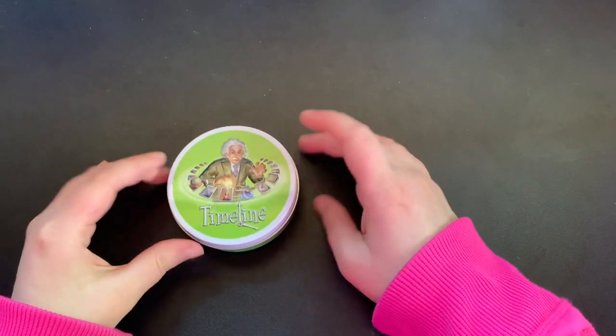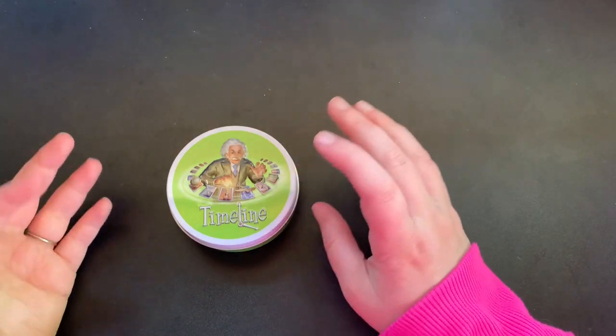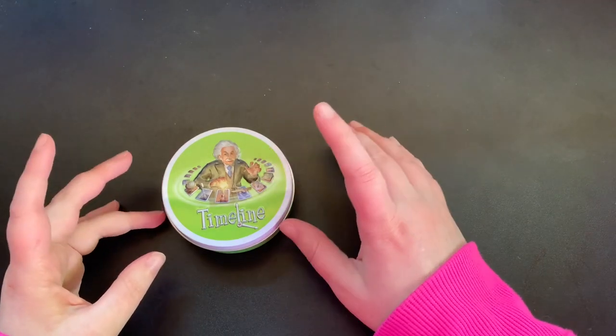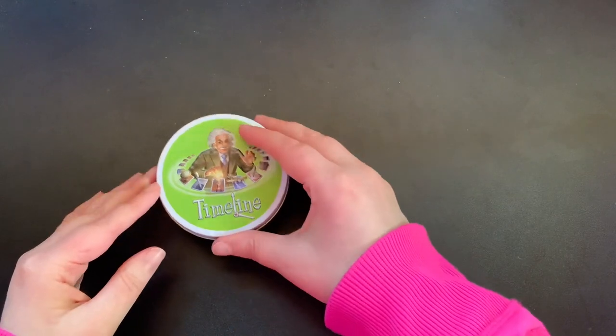Let's start with games. Most of these games fall into one of two categories: either trivia games or logic games. We will use these during our morning basket time, but often we highly adapt the way they're played for our purposes.